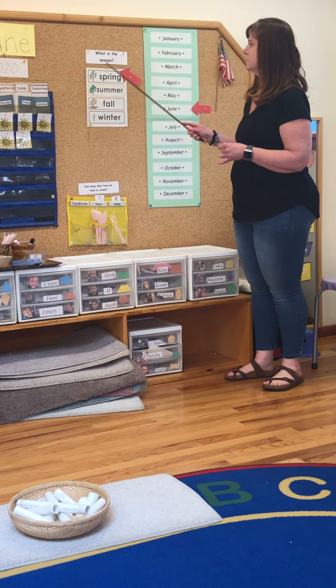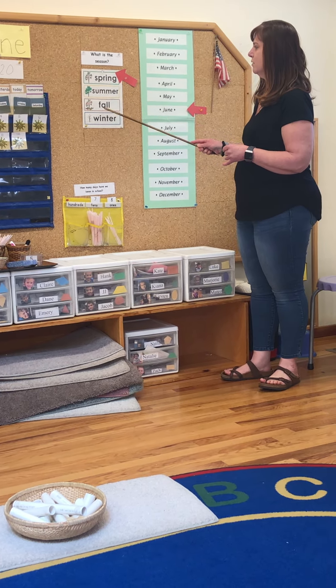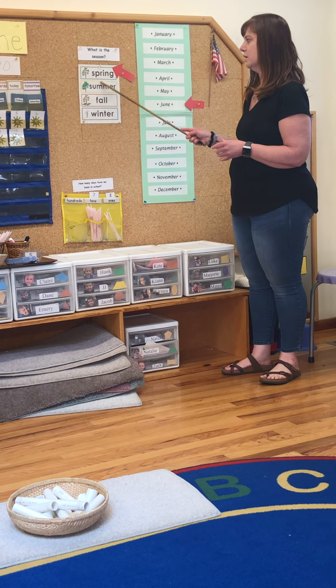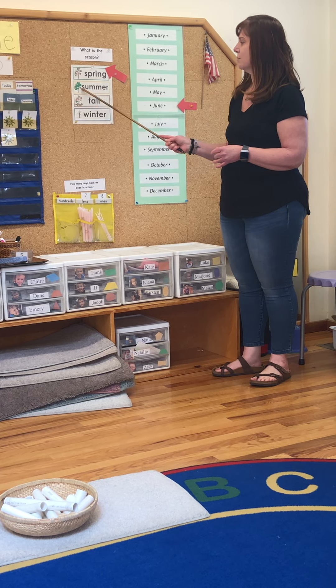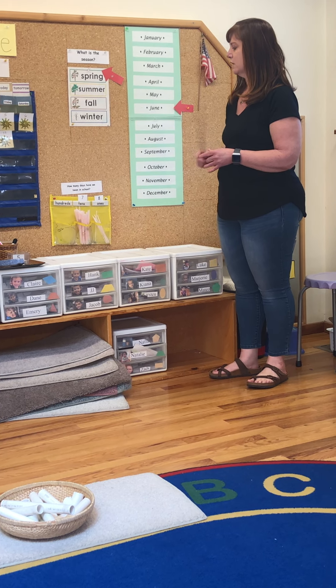What is the season? Is it spring, summer, fall or winter? It is still spring. We have about nine days until our first day of summer. Summer is June 21st.